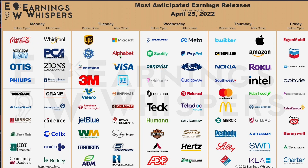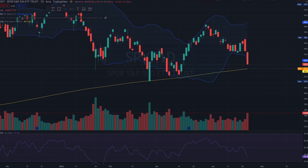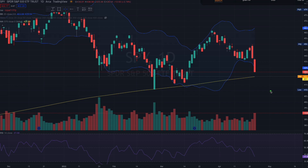Earnings season is also coming up, and we have most of the large caps in the S&P 500 reporting. Looking at names like Visa, Coca-Cola, Boeing, PayPal, Meta, Amazon, Apple, Twitter, Intel, ExxonMobil, and Chevron — we have very large earnings reports coming up this week. So what does this mean for the market and S&P 500?